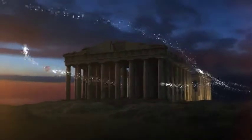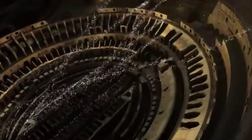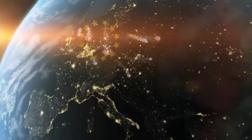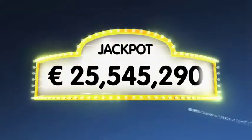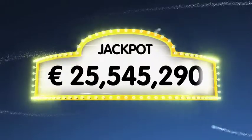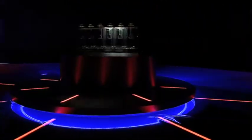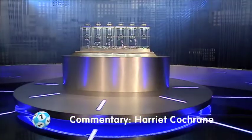Good evening and a warm welcome to our daily European Euro Lotto draw. It's time for Monday's draw, so let's try to get your week off to a good start with a win tonight. We will draw five numbers and two letters. If you get the whole combination right, you'll win the jackpot, which is over a massive 25.5 million euro. So let's go over to tonight's draw, and good luck!